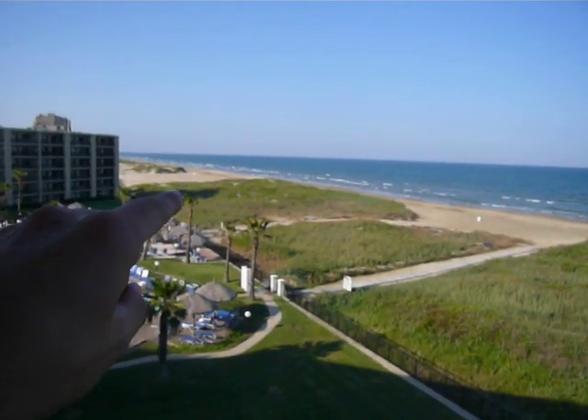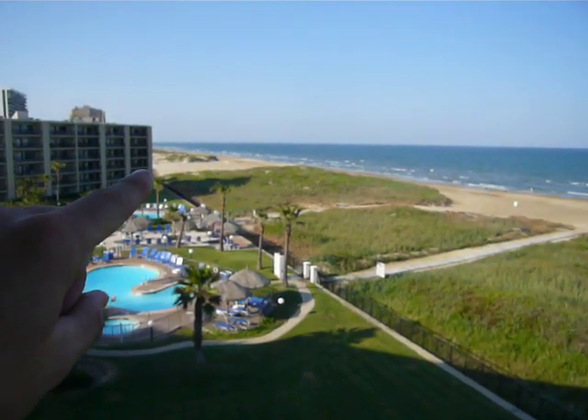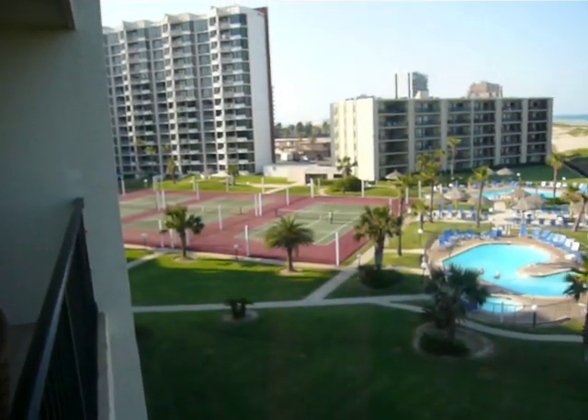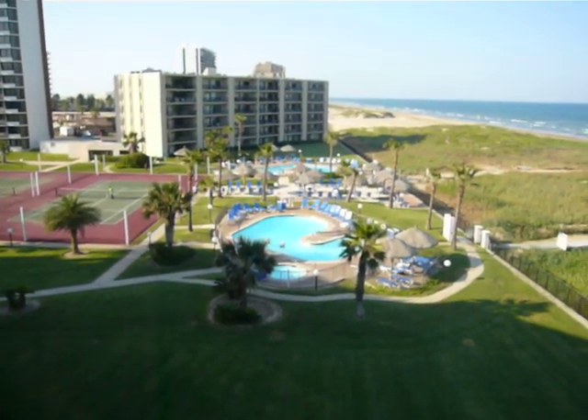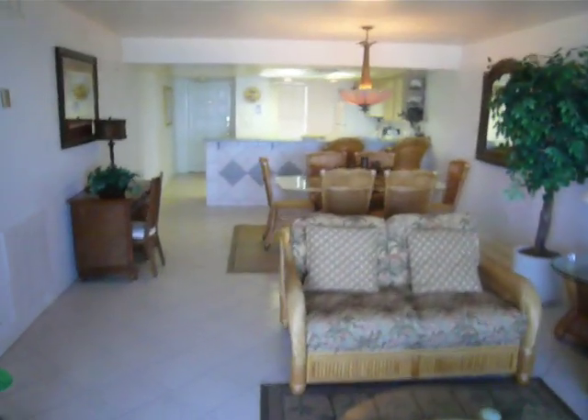And right there, you see where my finger is? That is Full Throttle Beach — literally 100 yards away. There's your pool and tennis courts, and this has two pools and hot tubs. Saida Towers spring break with Inertia Tours.